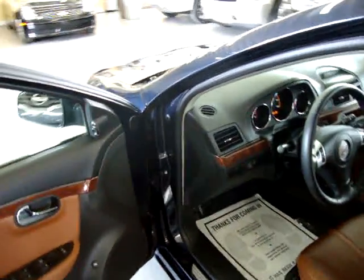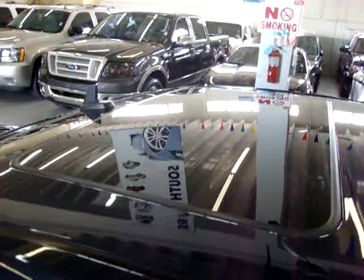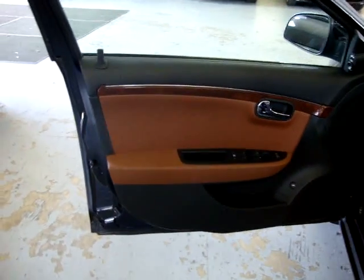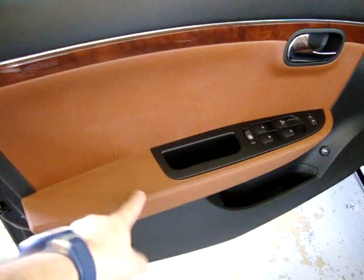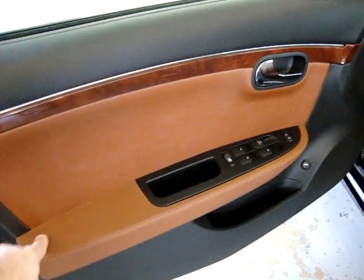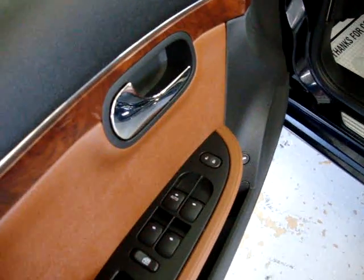I'm going to go inside and show you the interior options. It's got a factory-powered moonroof, an OnStar system, and a number of other things. Starting at the driver door panel, it's a two-tone charcoal and saddle color with wood trimming. Of course it's got power windows, power door locks, power mirrors, power trunk, and cruise control tilt wheel.